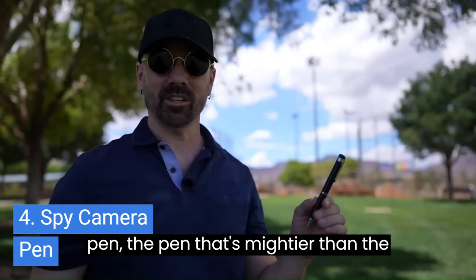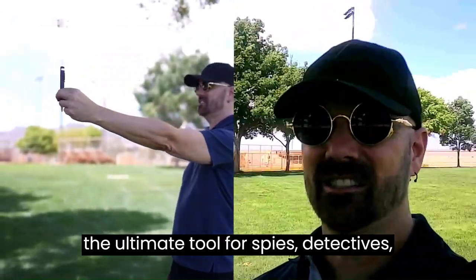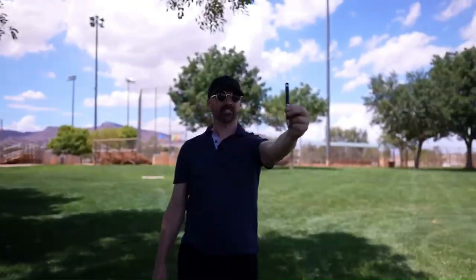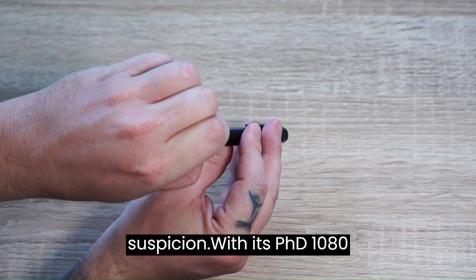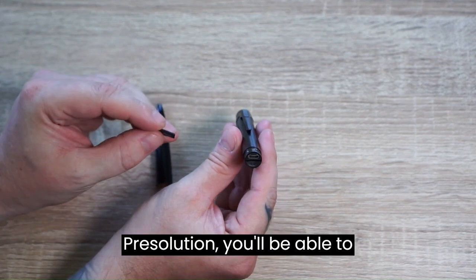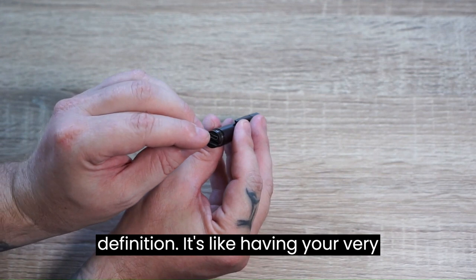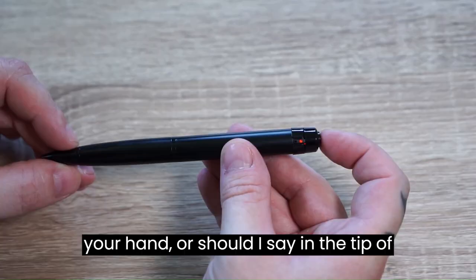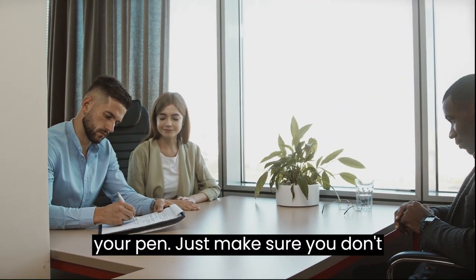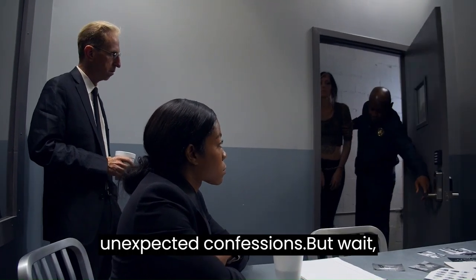4. The hidden camera pen — the pen that's mightier than the sword, and secretly records everything. This inconspicuous writing instrument is the ultimate tool for spies, detectives, or anyone who wants to capture those unforgettable moments without raising suspicion. With its FHD 1080p resolution, you'll be able to document every detail in high definition. It's like having your very own Hollywood film crew in the palm of your hand — or in the tip of your pen. Just make sure you don't accidentally hand it to someone to sign an autograph; that could lead to some unexpected confessions.